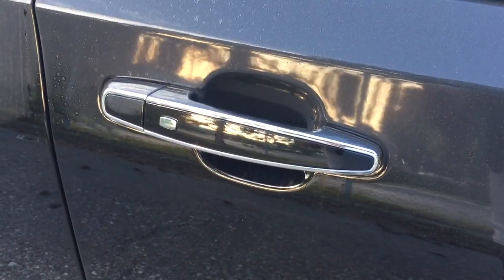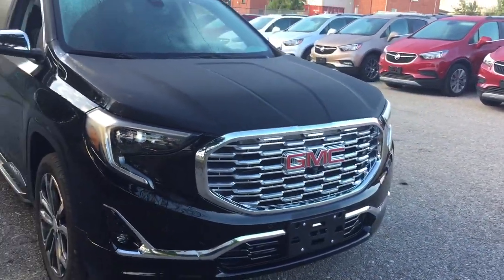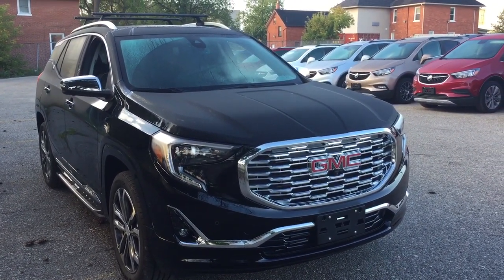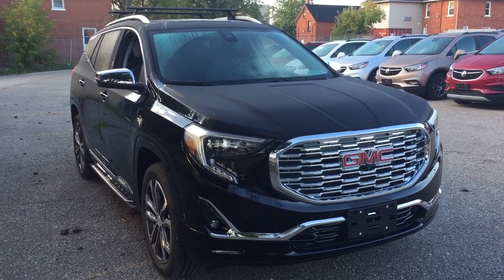The exterior features deep-tinted glass all around, keyless entry on all four doors, chromed mirror caps with integrated turn signals, front parking sensors, fog lights, and that distinctive Denali grille. If you want to see this one in person, you'll find us at Mills Motors, 240 Bond Street East in Oshawa, where we always do whatever it takes.